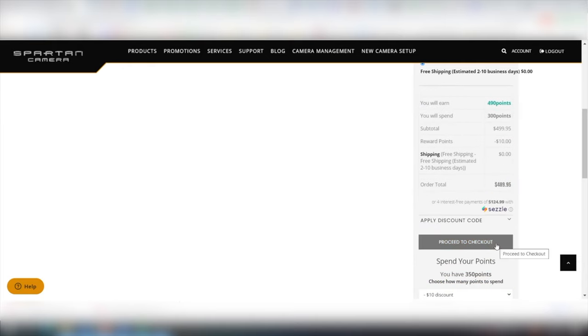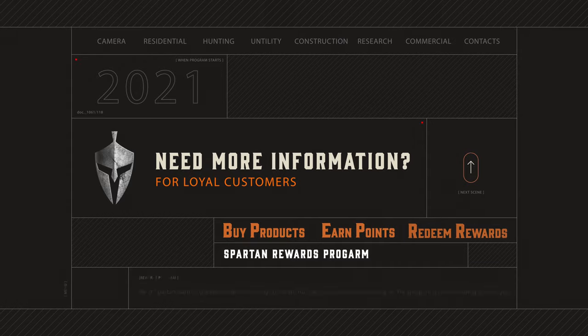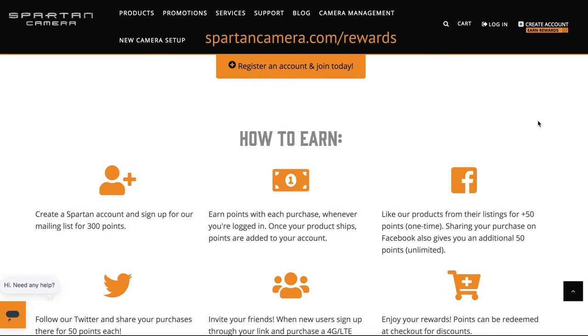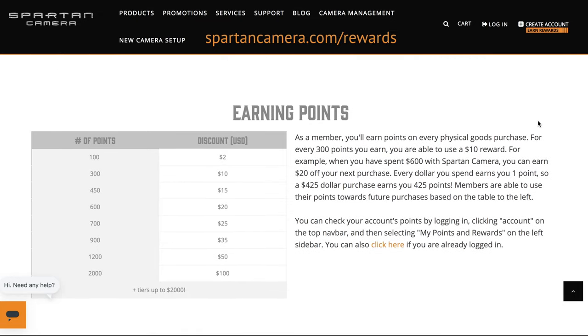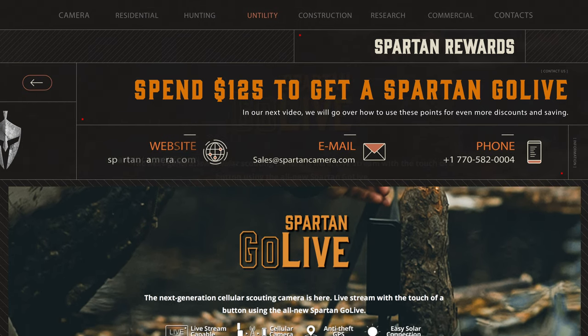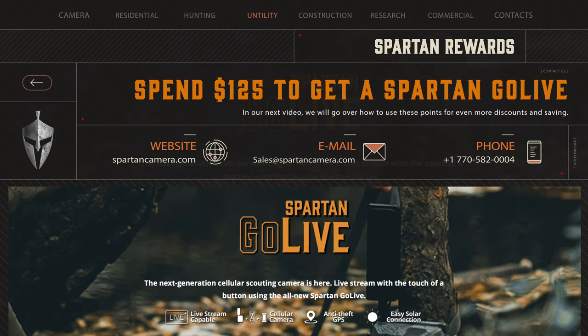Once you select your discount, click the proceed to checkout button and checkout like normal. Where can you find more information on rewards? Aside from this video, we have a helpful page that you can find at spartancamera.com/rewards. You can find the link to this page below in the video description. Thanks for watching! In our next video, we will go over how to use these points for even more discounts and savings. If you want to only spend $125 to get a new Spartan Go Live, don't miss this video. See you there!